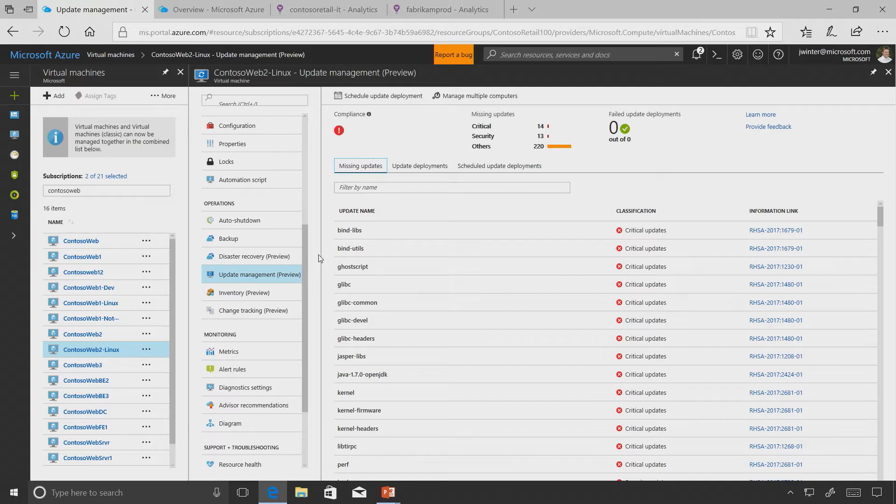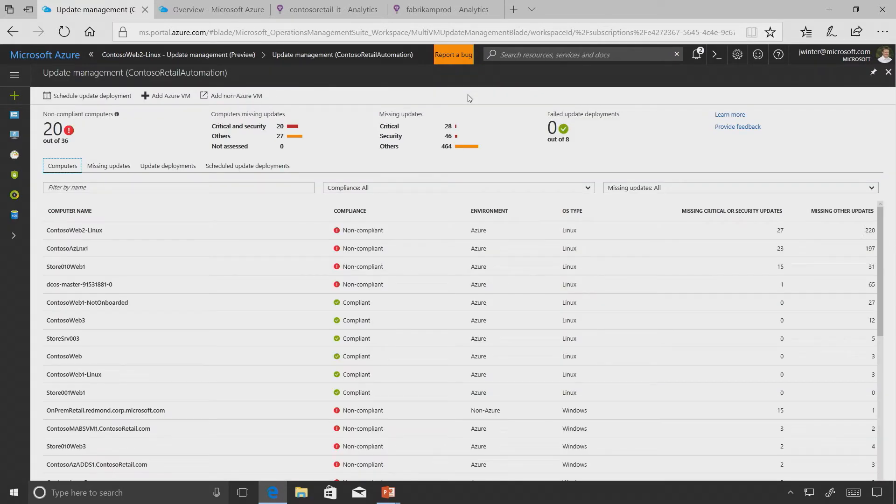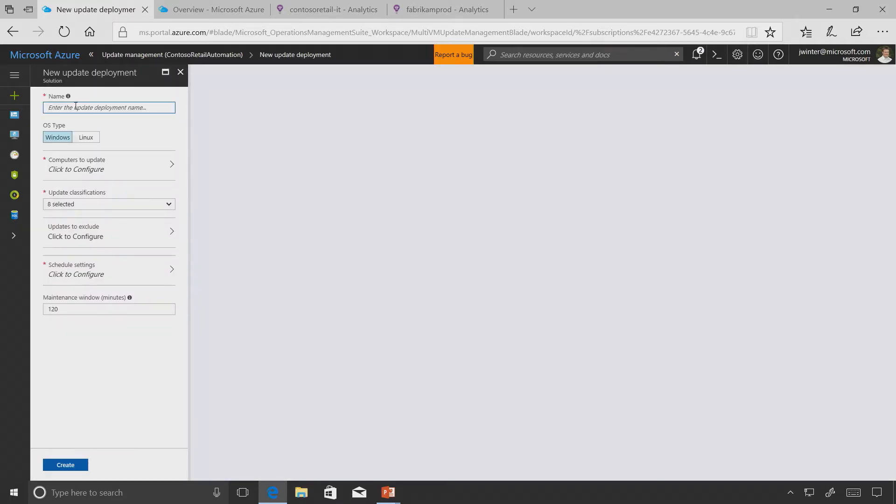You can quickly go in and look at all the different updates that are needed and schedule those updates. But a lot of times we want to look at updates not just on one machine but across all of them. We have the ability to look at the entire real estate of that environment - you can see all the compliant and non-compliant machines, whether they're Windows or Linux, and schedule updates.